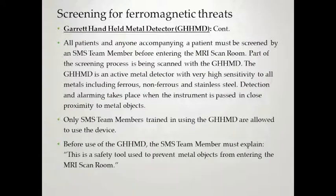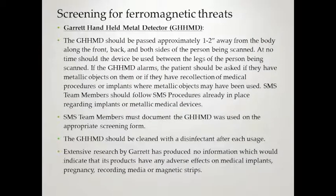All patients and anyone accompanying a patient must be screened by an SMS team member before entering the scan room, including being scanned with the Garrett handheld metal detector. It's an active metal detector with high sensitivity to all metals including ferrous, non-ferrous, and stainless steel. It should be passed approximately one to two inches away from the body along the front, back, and both sides. At no time should the device be used between the legs of the person being scanned. If it alarms, ask the patient about any metallic objects or medical implants, and follow SMS procedures already in place.